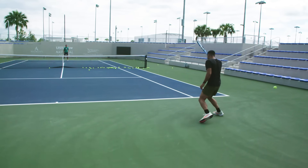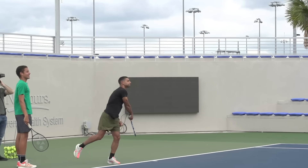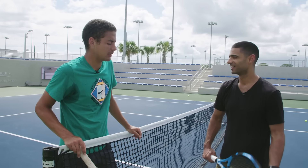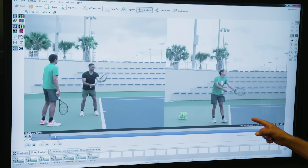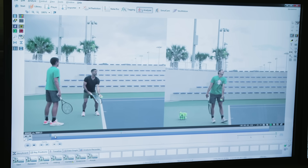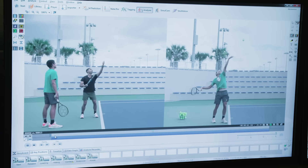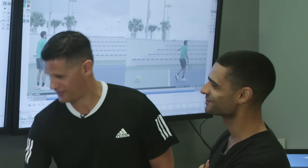I'd at least like to understand why my serve is so much slower than Blanche's. What's keeping me from serving faster than 77? According to Blanche, it's all technique. We recorded our session with cameras from multiple angles and asked USTA performance analyst Dave Ramos to compare our mechanics. The difference was huge.